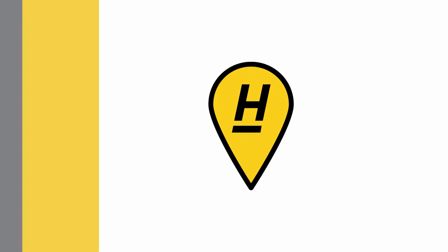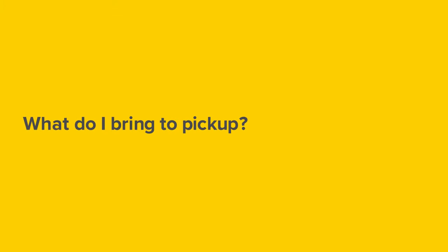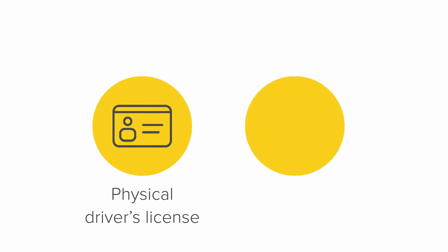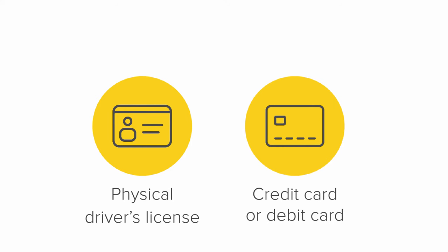Welcome to Hertz. When you come to pick up your rental, bring your physical driver's license and a valid credit card or debit card. The names on these both need to match. Hertz does not accept prepaid cards, PayPal, or online banks.